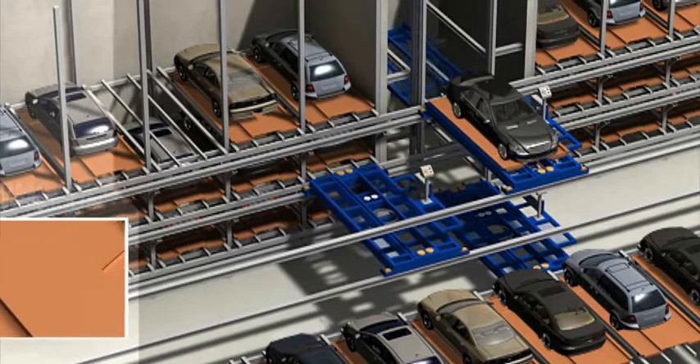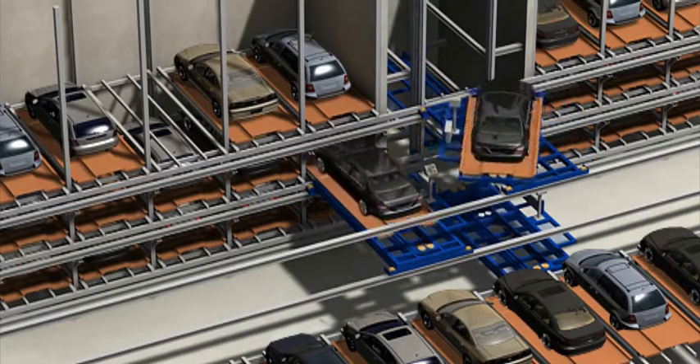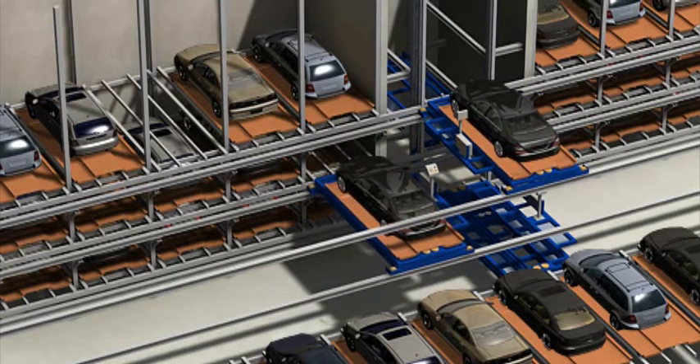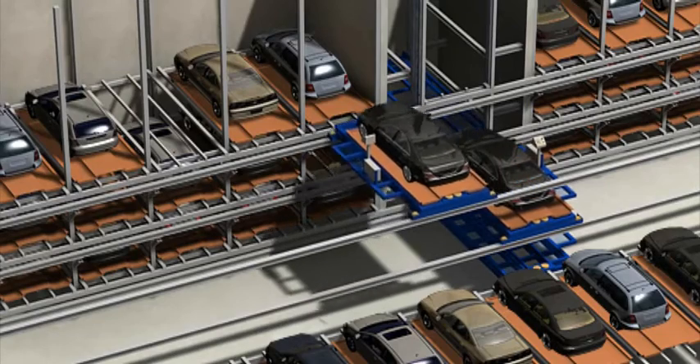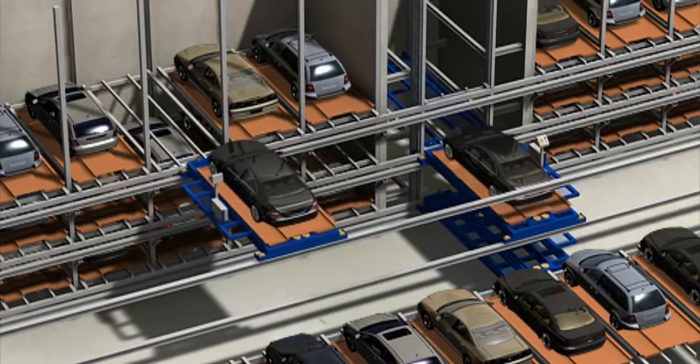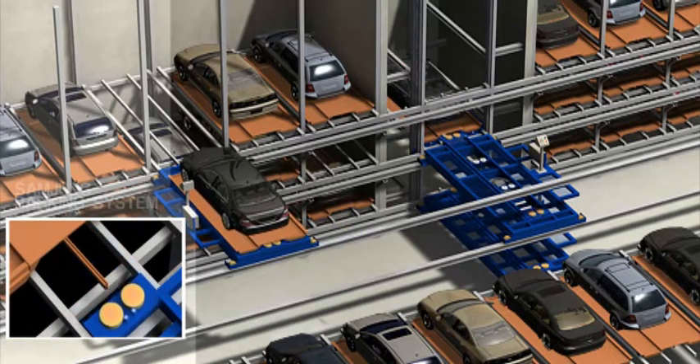If an exit command is received during an entry operation, a cart on the same floor as the exiting vehicle moves simultaneously to save time. The entering vehicle is rotated 180 degrees by a turntable, taken to the nearest empty parking space, and parked by the program.